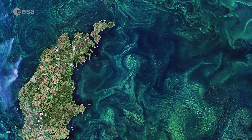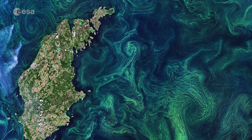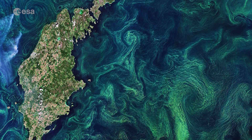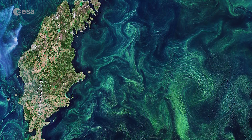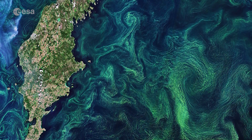In this image captured on the 20th of July, the streaks, eddies and wells of the late summer blooms, mixed by winds and currents, are clearly visible. Without in-situ measurements, it is difficult to distinguish the type of algae that covers the sea, as many different types of algae grow in these waters.